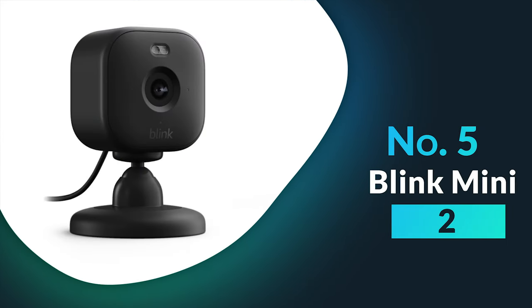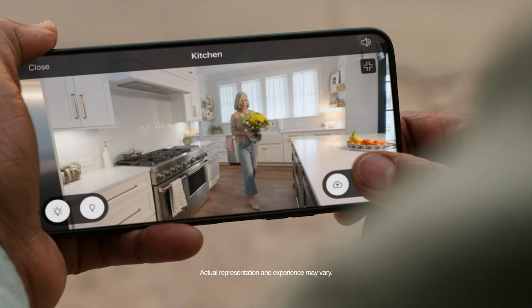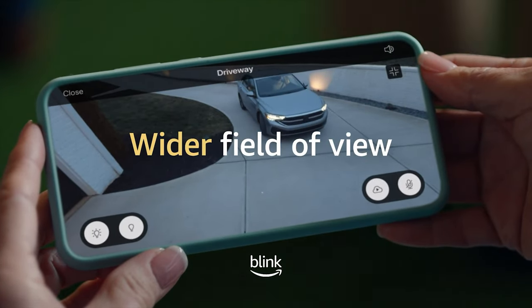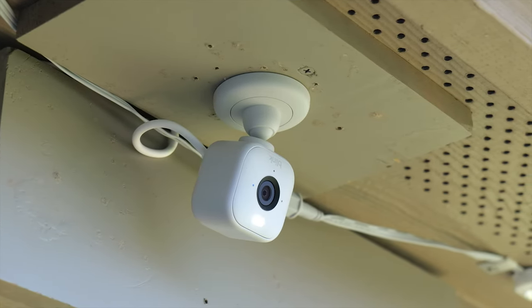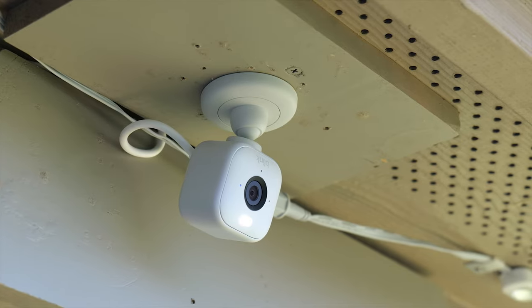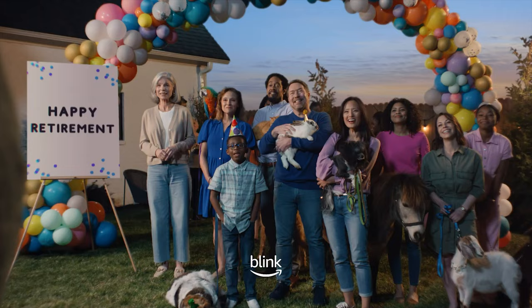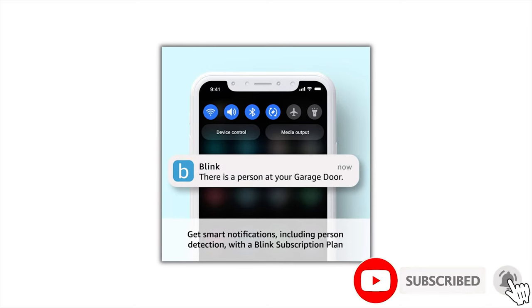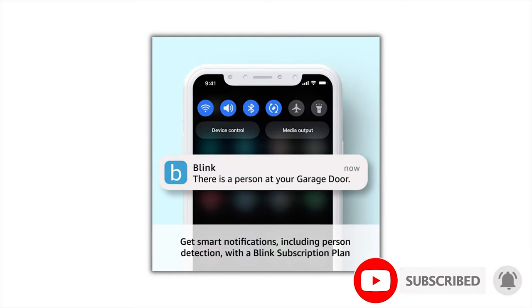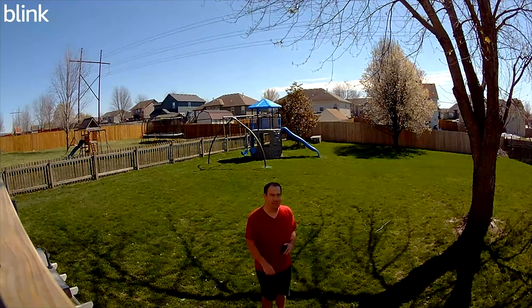Number five: Blink Mini 2. The Blink Mini 2 serves as a small yet efficient plug-in smart indoor security camera intended to improve home security effortlessly. This powerful device offers high-quality 1080p HD video, a colored nighttime view with a built-in spotlight, and a wider field of vision for detailed footage of indoor spaces. The device's motion detection capabilities send real-time alerts to your smartphone when a person is detected using embedded computer vision (CV) as part of an optional Blink subscription plan, helping differentiate between people, objects, and animals. CV processing takes place securely on your device.